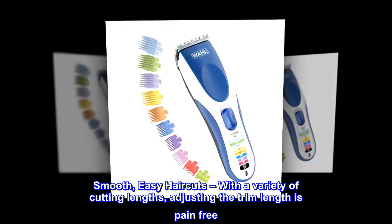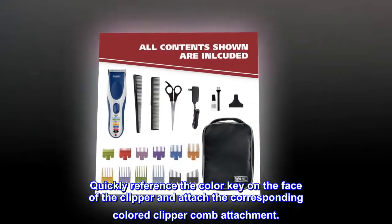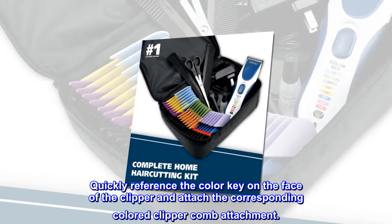Smooth, easy haircuts with a variety of cutting lengths — adjusting the trim length is pain-free. Quickly reference the color key on the face of the clipper and attach the corresponding colored clipper comb attachment.